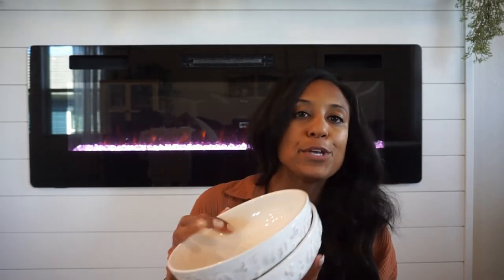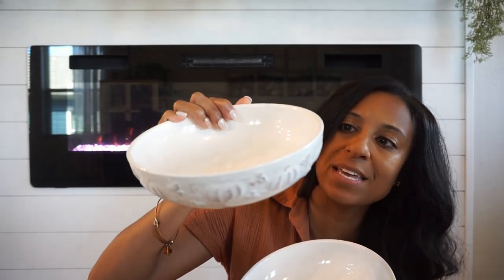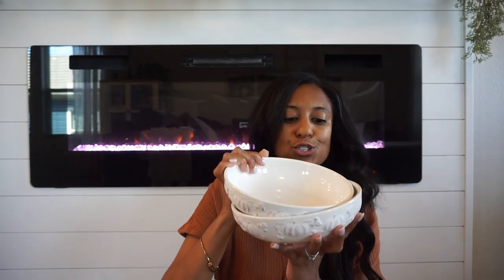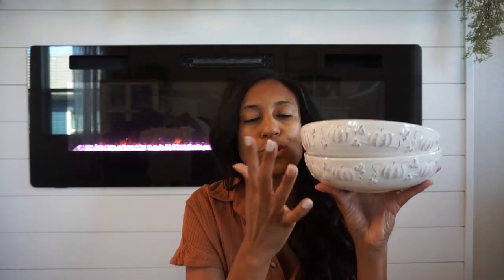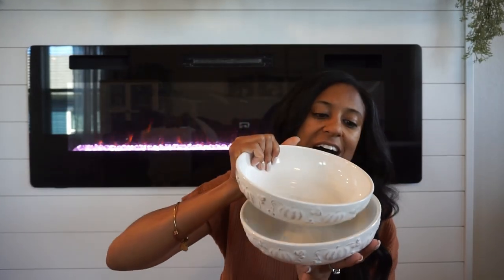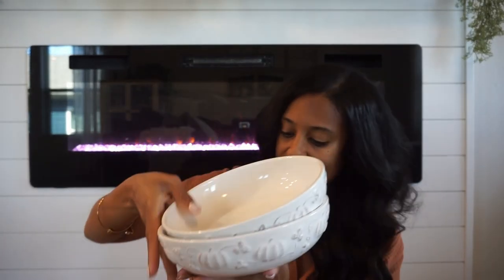Next are these beautiful bowls from HomeGoods. They have a little pumpkin leaf motif around them and look a little distressed. I love styling them in our kitchen — you can use them for different recipes or if you're hosting a party. They're a pretty good size, super cute, and so festive for this season.